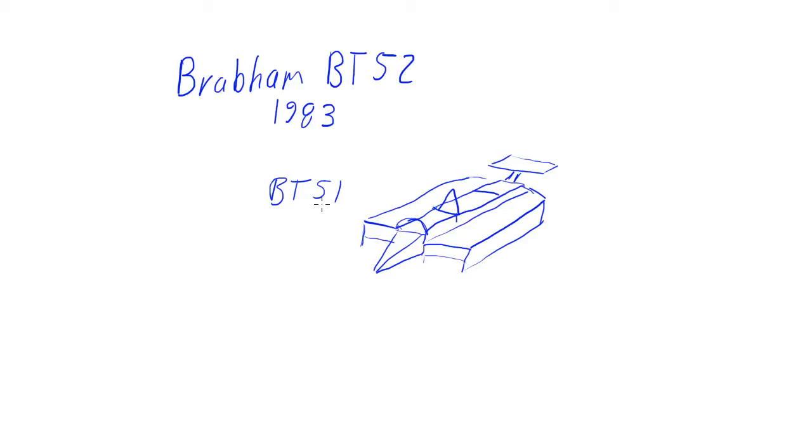Initially Brabham planned to race the BT51 in 1983, which was a development of their work on the BT50 in 1982. The basic parameters of the BT51 were that it was going to be the ultimate ground effects car — they had these massive side pods where air would go in, and inside those side pods you had an inverted wing profile along the length of the car, producing a massive amount of downforce.